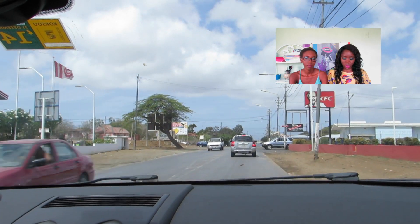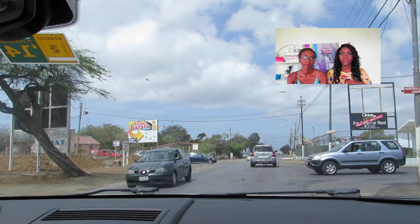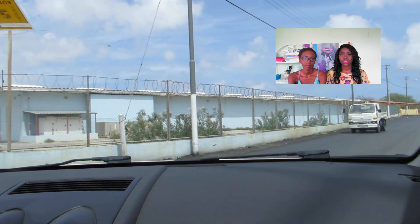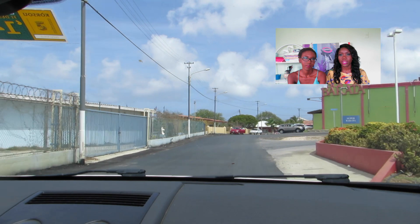The first inexpensive place we chose is Super Barata, located in Santa Rosa on the street with the Kentucky and the Subway. If you live on the island and know Santa Rosa, you know what place we're talking about. Super Barata — which means super cheap or super inexpensive — is our first pick.